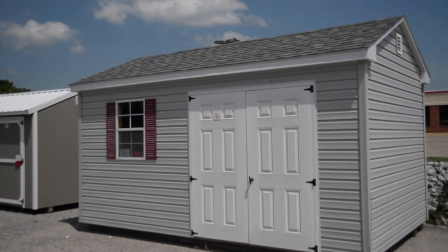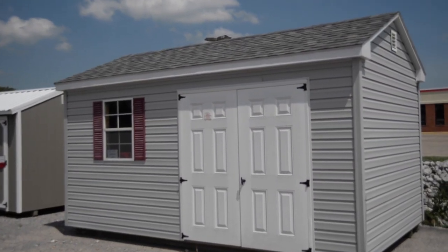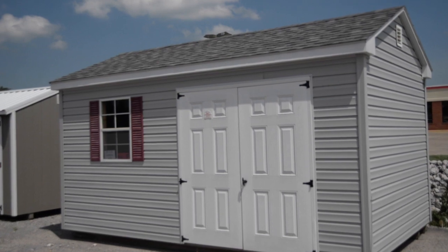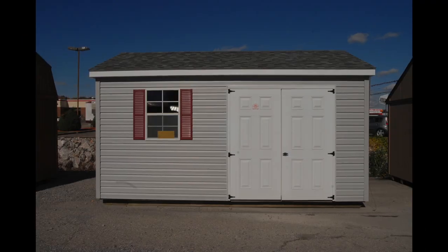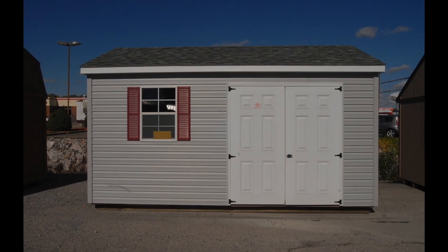Today we're featuring our vinyl garden shed, a perfect storage solution that is approved by most homeowners associations. It can be customized to closely match your home's color in a wide variety of color combinations and sizes.